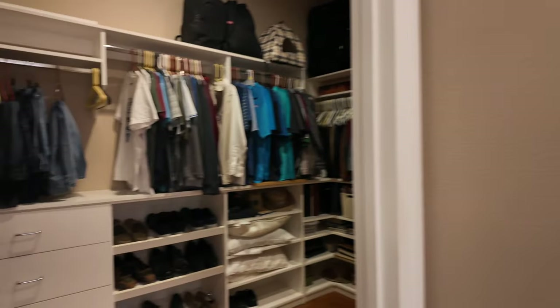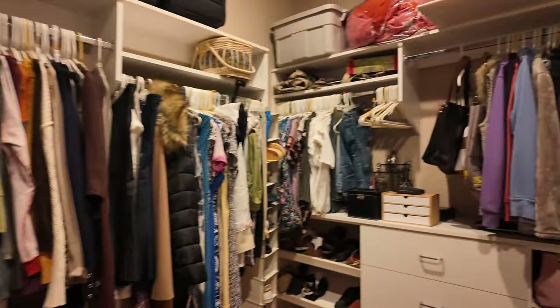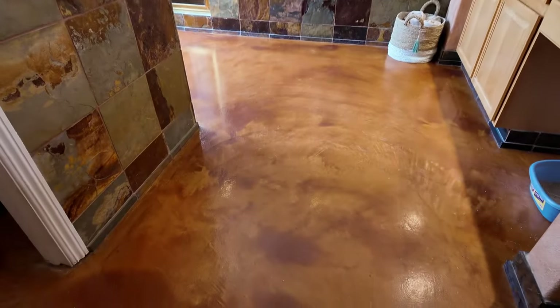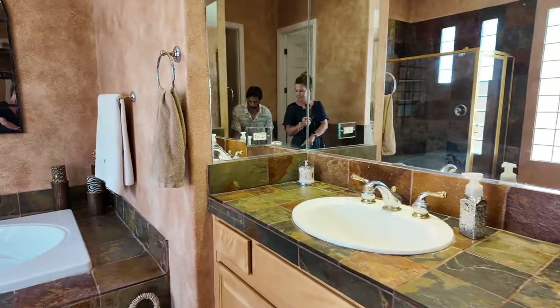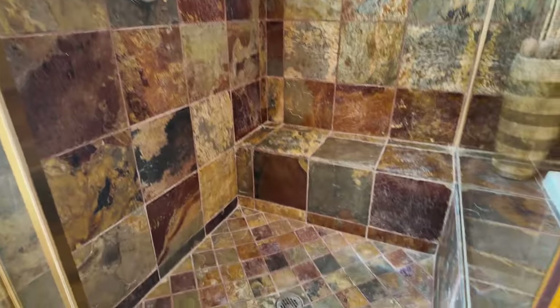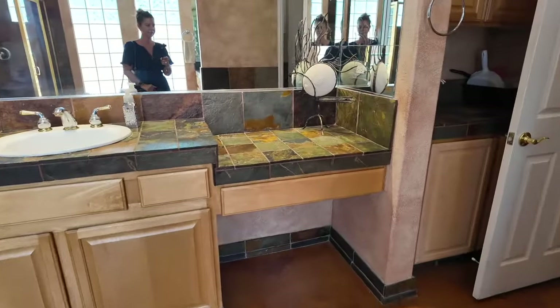There's also a nice large custom walk-in closet with tall ceilings — very organized. The primary bathroom features stamped concrete flooring, two separate vanities, slate tiles, a separate jetted tub and shower, a separate sink, and a nice vanity area.